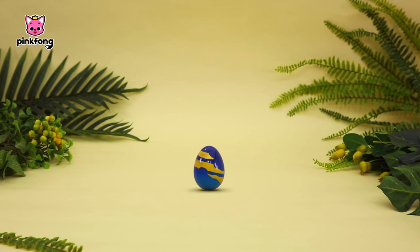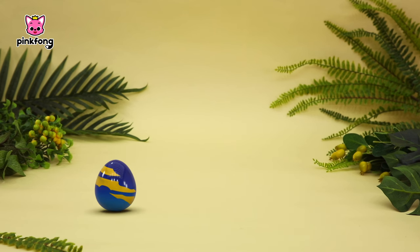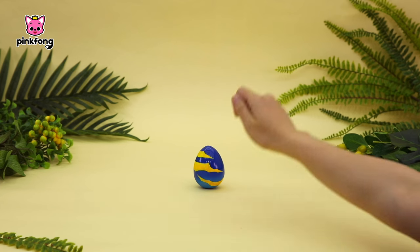Today's dinosaur egg is small and blue. Look at these cute little footprints. And so fast, too! I wonder what kind of dinosaur it is. I'm so curious!